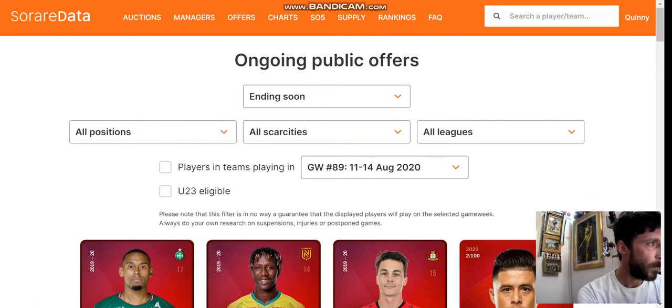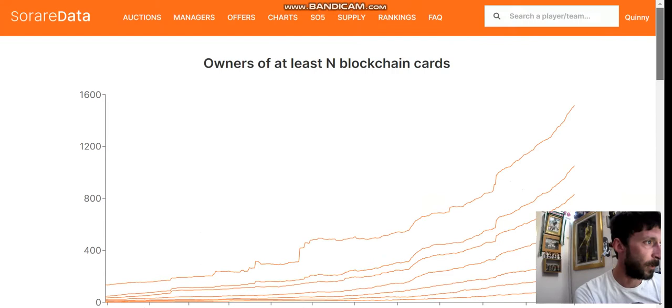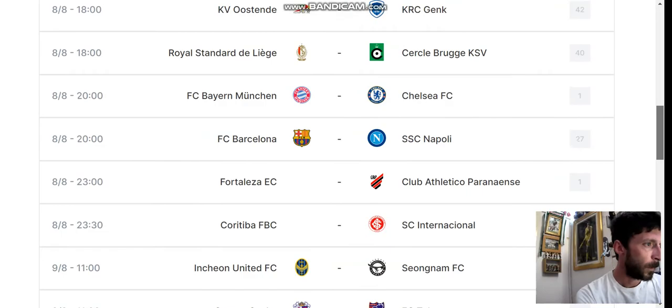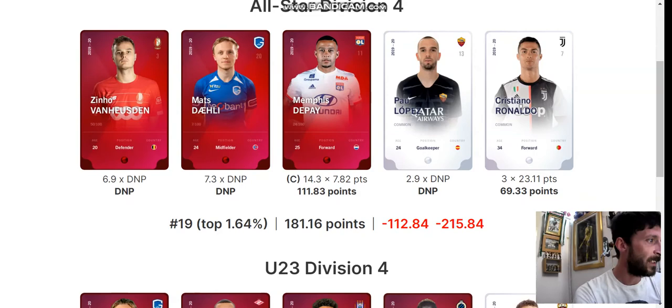Charts — this is the one that's been getting shared around on Twitter. You can see the growth in the platform, or any decline should that ever happen, across all the charts in terms of volume, traffic, amount of games being played, amount of teams entered — all very transparent. It shows supply, how many cards are here, and the game week data. This is really good because the actual SoRare website isn't always amazingly up to date. Rankings — you can put yourself in and I can see I'm in the All-Star D4 team, currently sitting 16th.